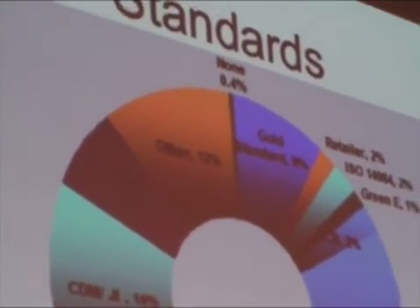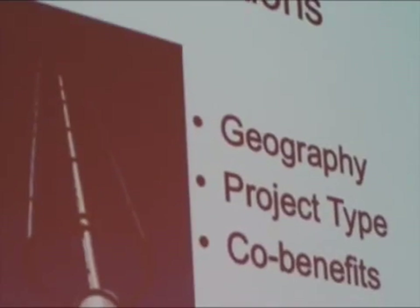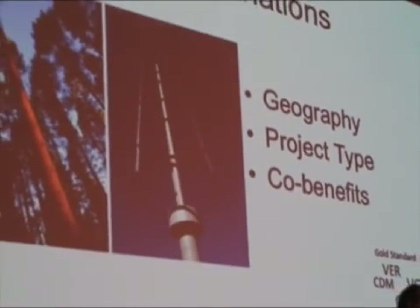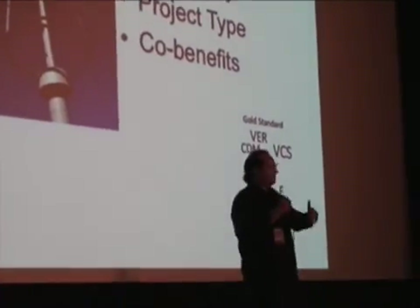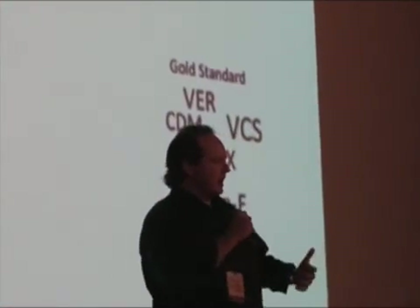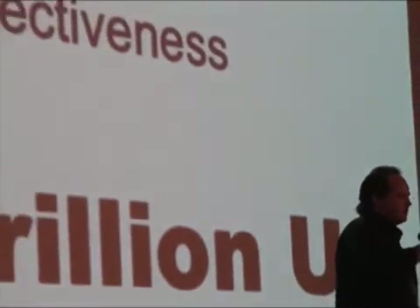This is an eye chart — there are a whole bunch of standards here. Each one of them is different, and the way they differ is really based on geography. There's a regional effort right now with the Western Climate Initiative, which is different from something happening on the East Coast because of the co-benefits of the projects or project types — sometimes you have renewable energy, sometimes you have forestry. Does it work? Yes, it does.